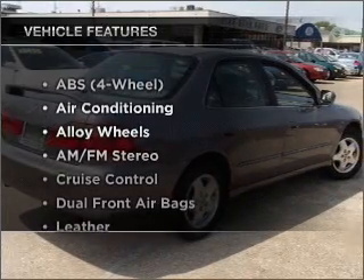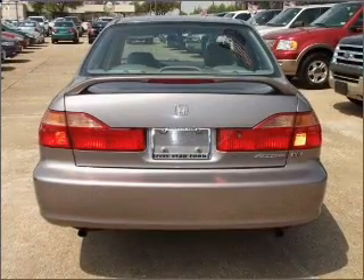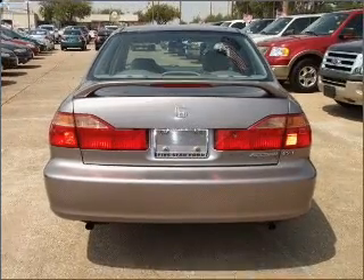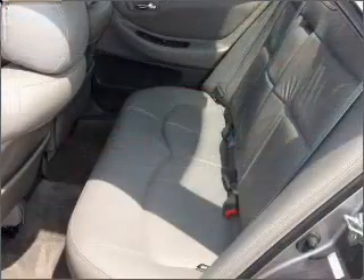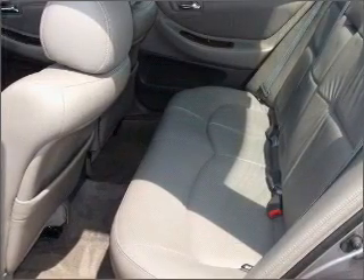Plus enjoy these notable features that are included in this ride: air conditioning, power door locks, power windows, power steering, cruise control, AM FM stereo, and an adjustable tilt steering wheel. Call today to schedule a test drive.